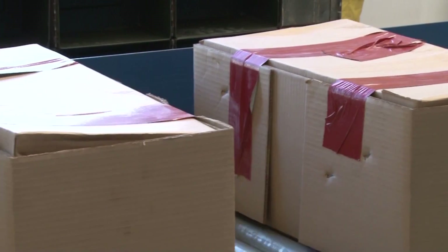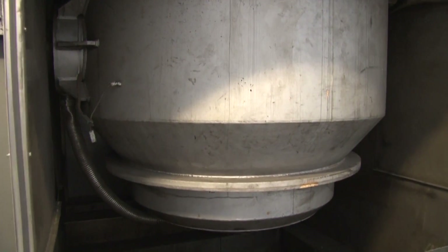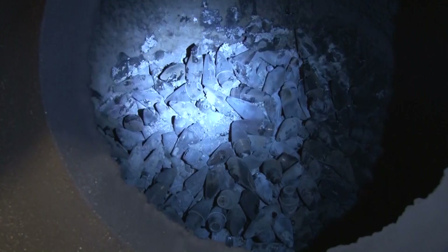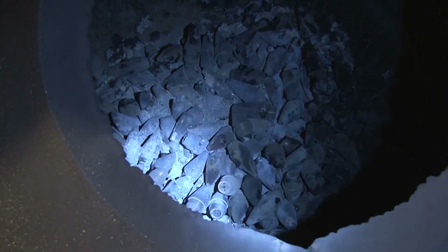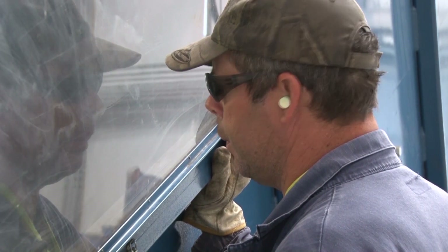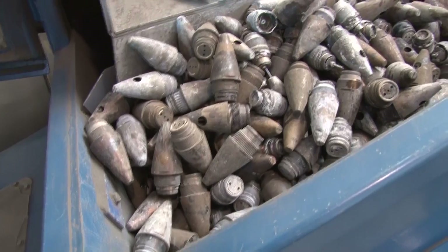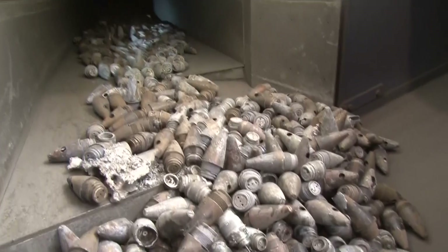Then the energetics will be loaded into the SDC — our detonation chamber — which can be heated up to 1,100 degrees Fahrenheit. At this point, the scrap is demilitarized. A lot of the scrap coming out will be over 700 degrees. The scrap is conveyed down to the observation window, where two operators verify the scrap has been demilitarized.